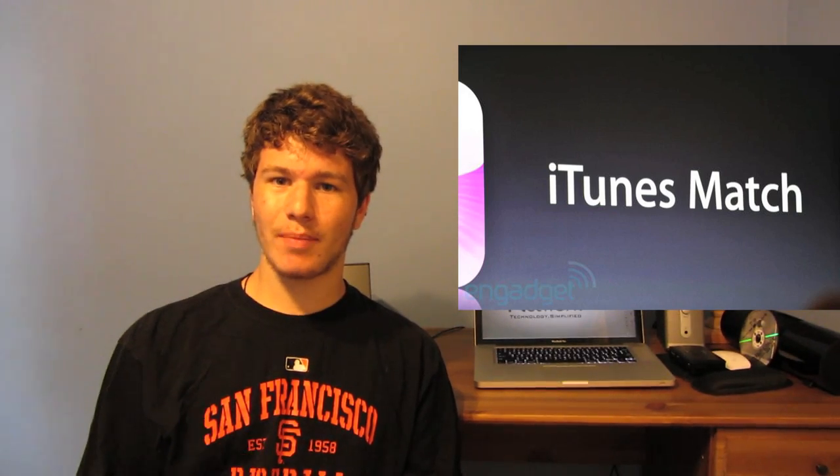iCloud also brought forward iTunes Match, which now allows you for $25 a month to copy all of your music onto the cloud and store it there for as long as you want — or I believe up to 30 days, much like the photos and everything else on there. Specifics were a little bit fuzzy when Steve Jobs was announcing it; however, everything will be available on their website probably later today once they finish updating the site.